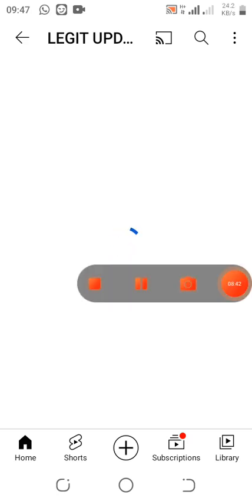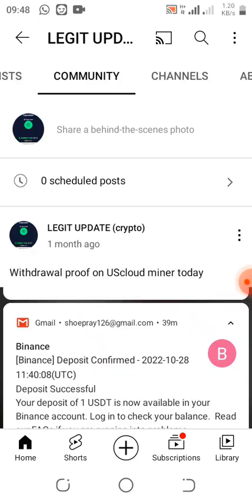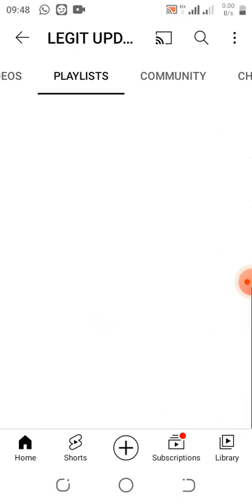Please make sure you subscribe to this YouTube channel, like it, comment, and share it with your friends so that they will be able to get rich with these updates.